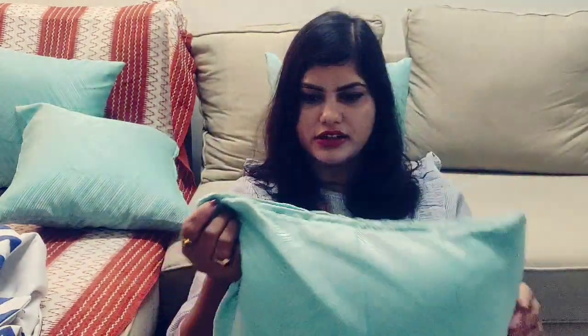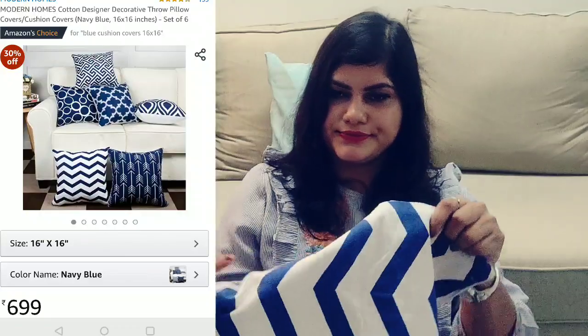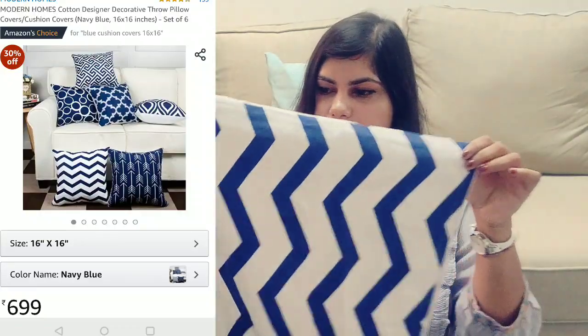Next are these cushion covers. These are from Home Center and they cost me around 600 rupees for four. Material-wise it's very good — it's not cotton but whatever it is, it's good. Next are some more cushion covers; these are from Amazon and they are all blue in color.